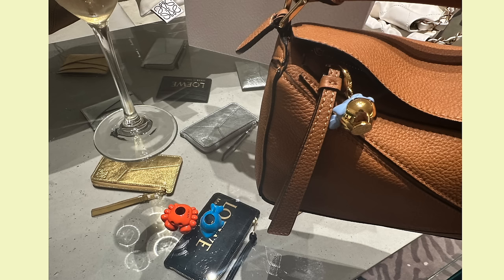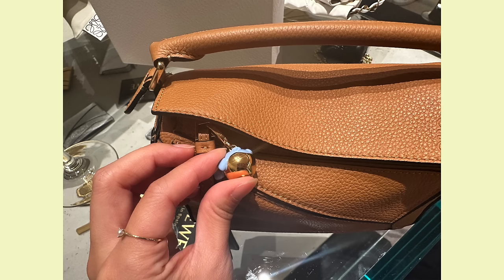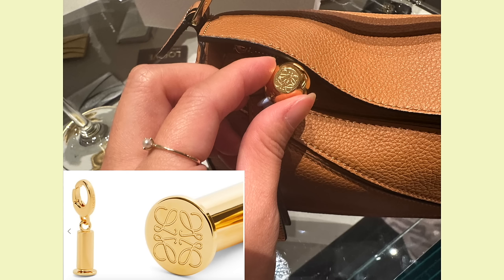I didn't know that Loewe had these super cute little sea creature charms. Do you guys see the little crab? I was debating between the little crab or this little puffer fish — I thought it was a whale but it is a puffer fish. I love that it was two-toned with gold on the bottom. My SA showed me a really cute way to apply these using little stoppers with the anagram logo on the bottom, so you can add the singular charm instead of putting it on the little rope.